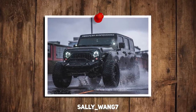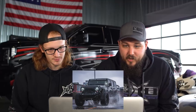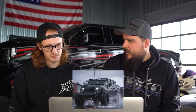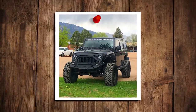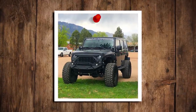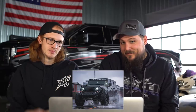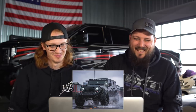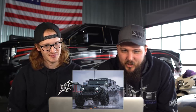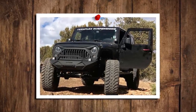Up next we have a 2014 Jeep Wrangler JK. Shout out to this guy for having really high quality gallery photos — it always makes it much easier to do this. Black Rhino Mojave wheels, 20 by 9 minus 12s, Toyo Open Country MTs, 35 by 13 and a half, with a Teraflex three-inch kit on it.